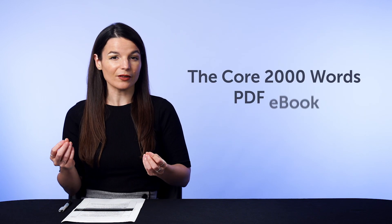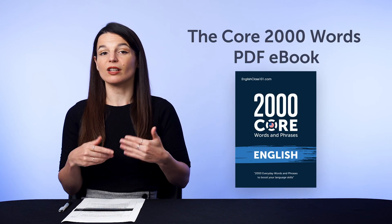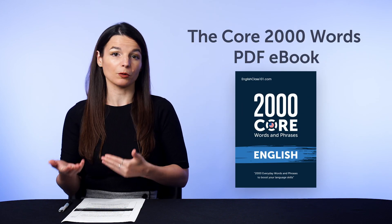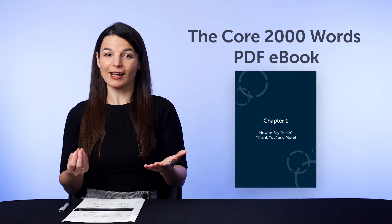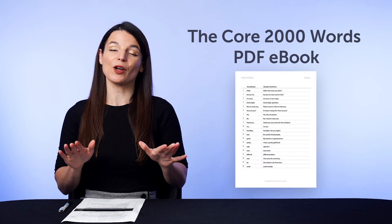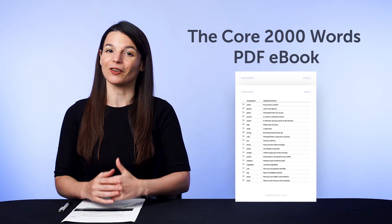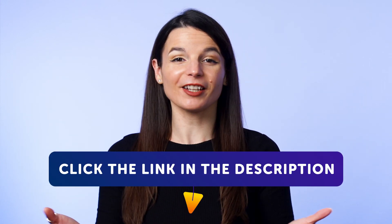And second, the Core 2,000 Words PDF eBook. This PDF eBook is usually not free and is sold at our store. But you can get free access for the next few days and get fluent with the 2,000 must-know words inside. So don't miss out, because this book will go back into our vault soon. To get your free resources, click the link in the description below right now. They're yours to keep forever.